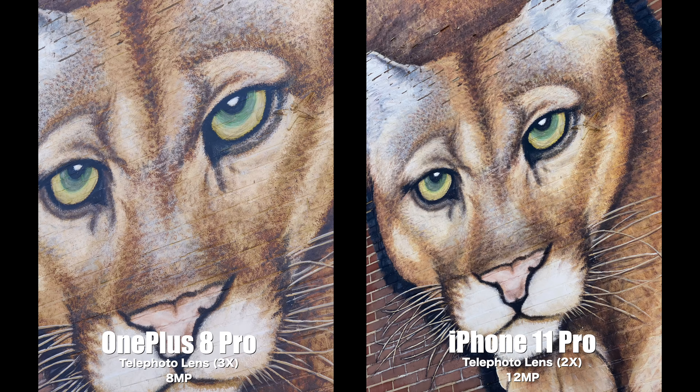Before I left this location, I tested out the telephoto cameras. Quality-wise I like both of them, but the main difference is the zoom level — the OnePlus 8 Pro zooms in three times versus two times on the iPhone 11 Pro. Honestly, neither company is wrong with their choice, because depending on your situation you may prefer three times zoom, or like here, two times zoom to fit the entire face of that animal in the shot.